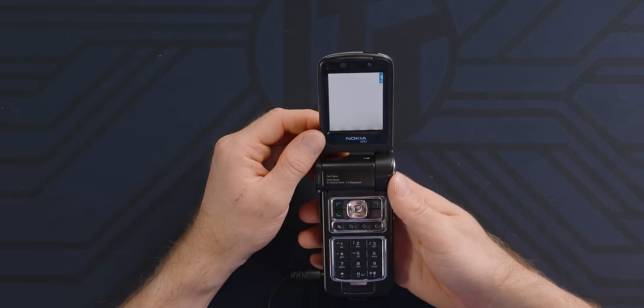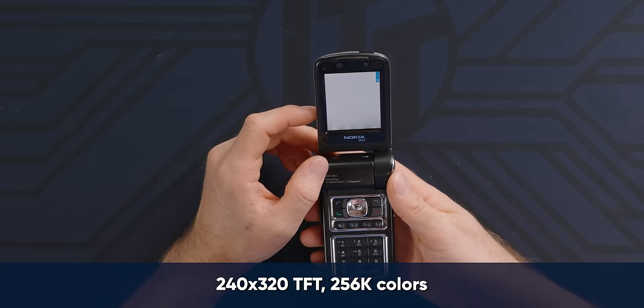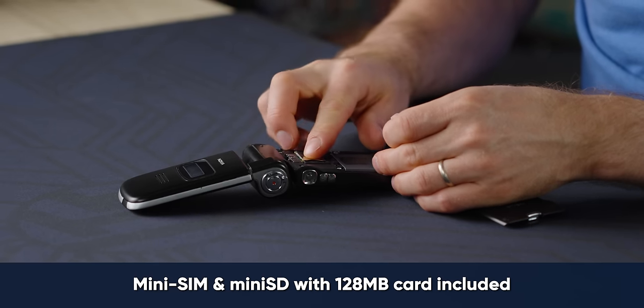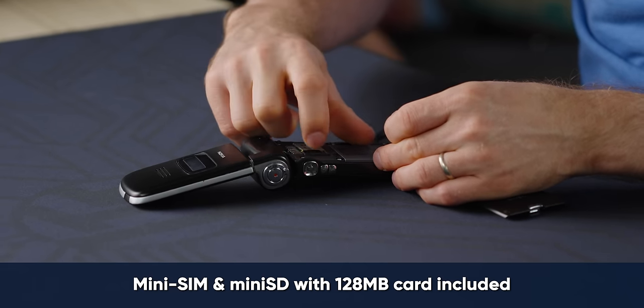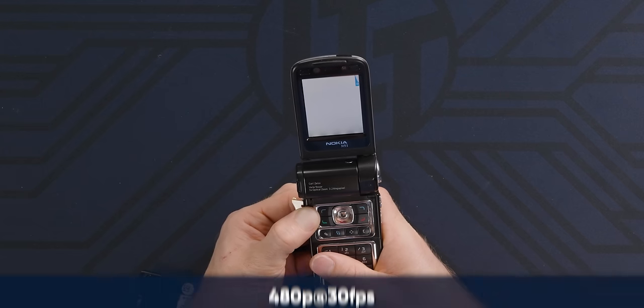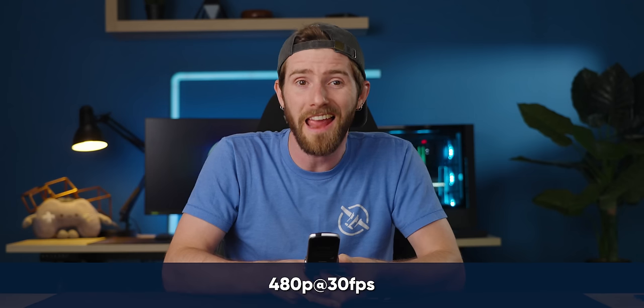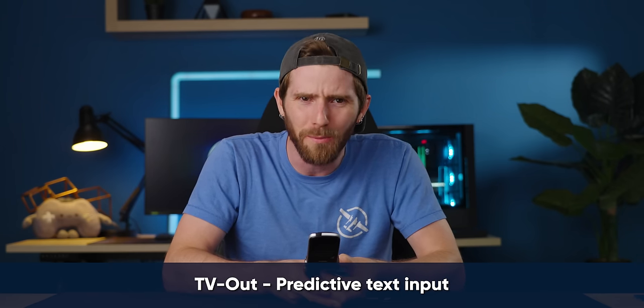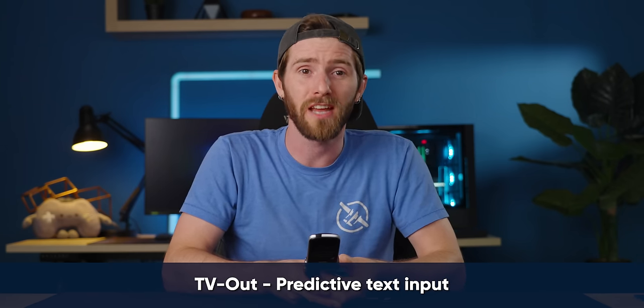Color display — 240 by 320. That SIM mechanism though. It rebooted pretty hard — does not like having the SIM card swapped while it's on. It could do 480p video at 30 FPS and had its own photo and video editor along with TV output and support for predictive text.